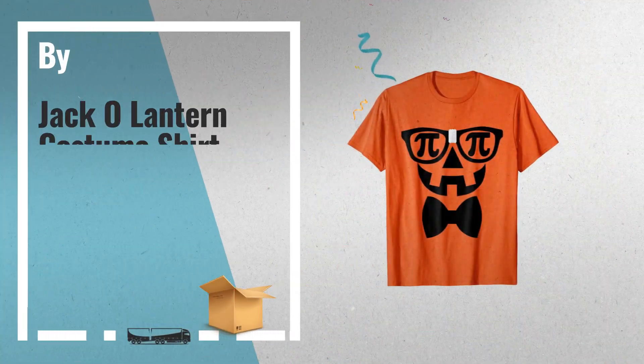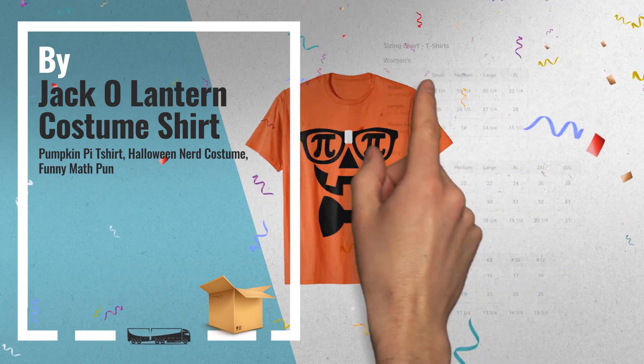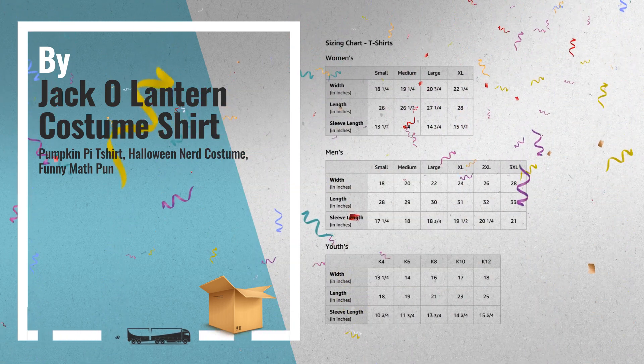Number 8: buy from the jack-o-lantern costume shirt store. This is one of many great products we've got lined up for you.